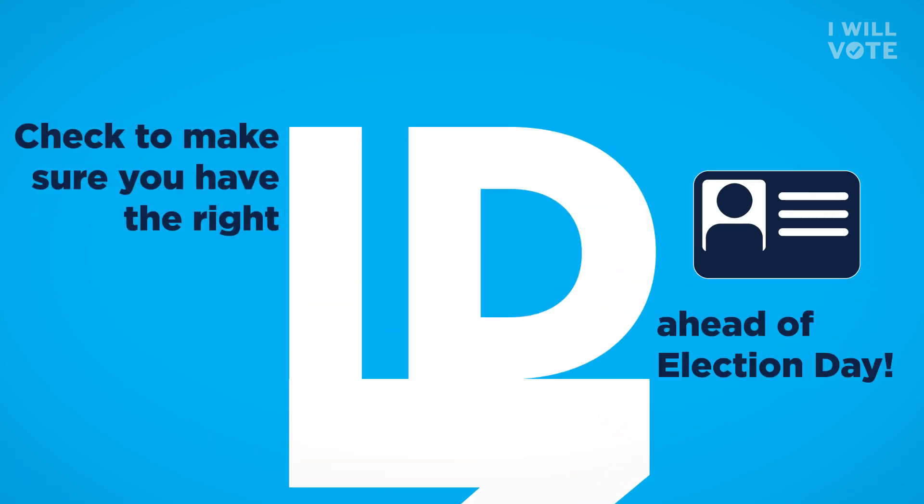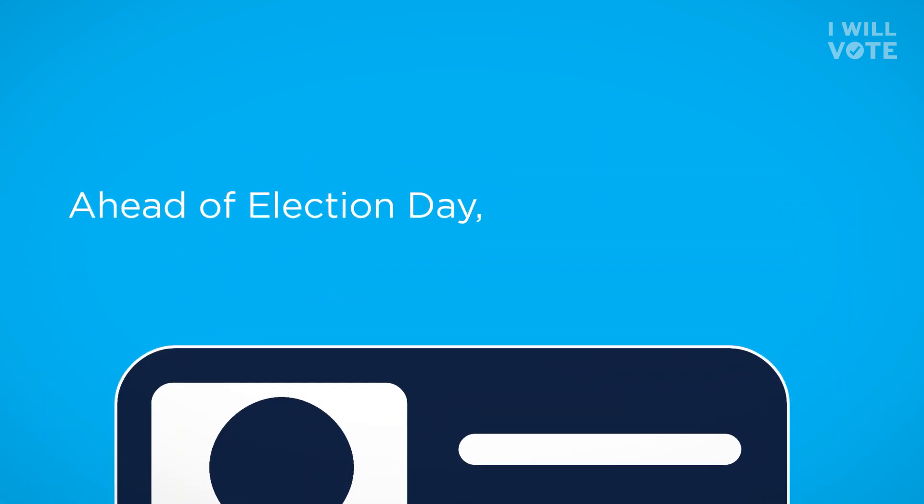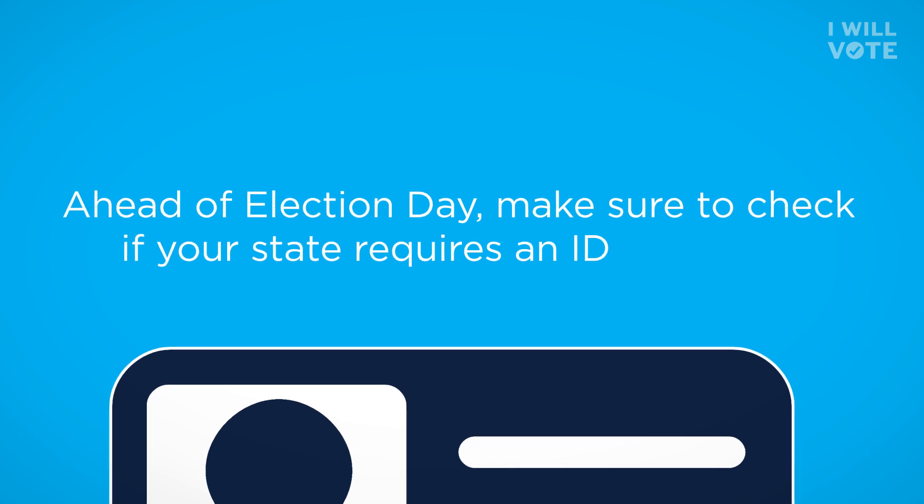Check to make sure you have the right ID ahead of Election Day. Make sure to check if your state requires an ID to vote so that you're prepared.